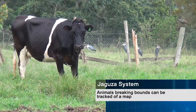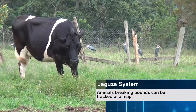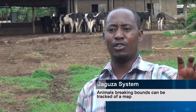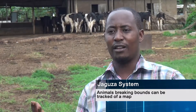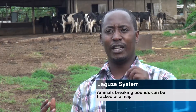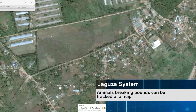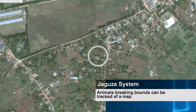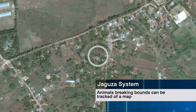Should the animal move out of a designated area, it can then be tracked on a map using coordinates. You monitor the GPS location using your phone and see the coordinates, and the application gives you the location every 10 minutes showing where that animal has gone.